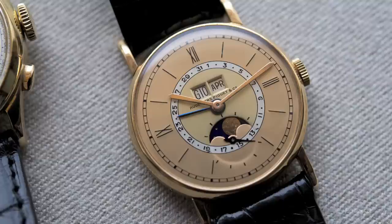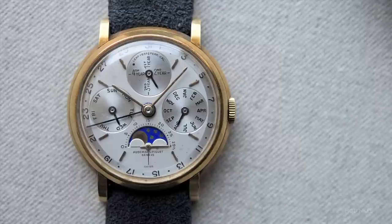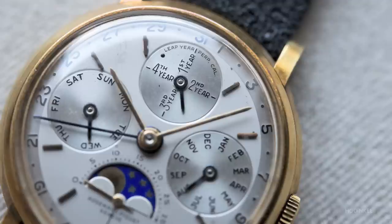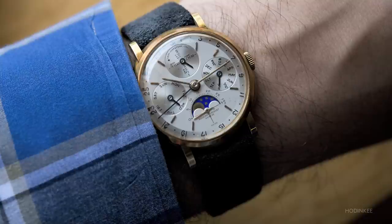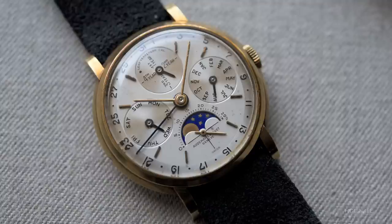The next watch is absolutely one of my favorite watches — probably my favorite watch of the 20th century. This is Audemars Piguet reference 5516, our first perpetual calendar watch, and also what we believe to be the very first wristwatch made in a series to feature leap year indication. This watch also features a beautiful two-tone dial, and it inspired our watchmakers in 1978 when they decided to redo perpetual calendars during the quartz crisis, to prove that there was a future for mechanical watches and for complications.